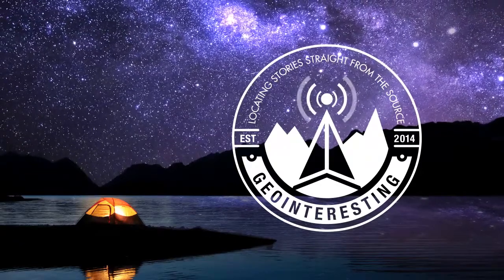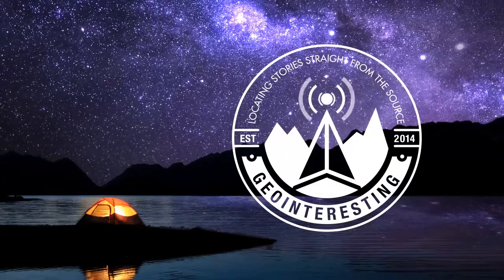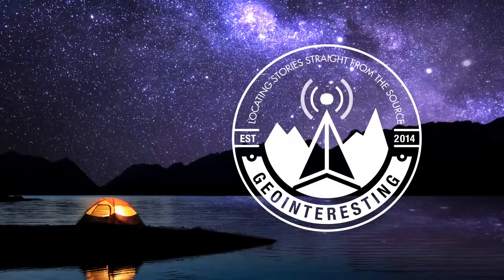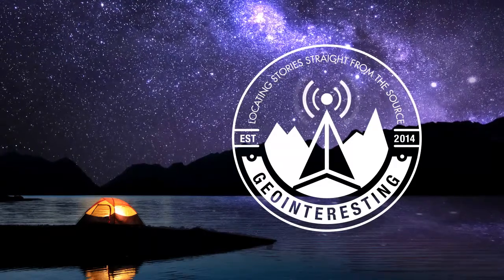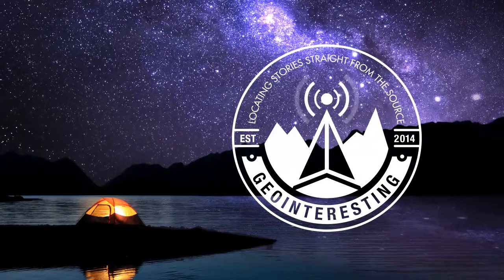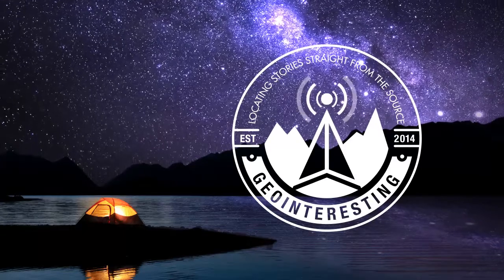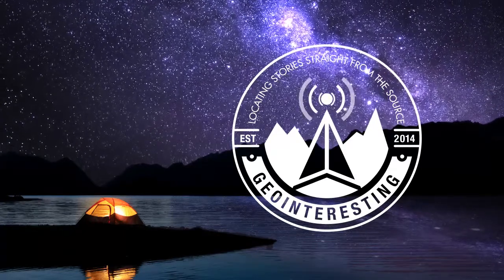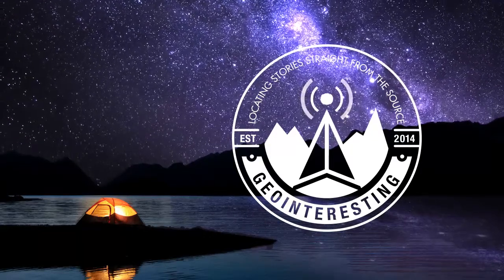Thanks for joining the National Geospatial Intelligence Agency for another episode of our podcast, Geo-Interesting. We'd love it if you would rate and review us on Apple Podcasts, and this is one case where an intelligence agency wants you to spread the word — tell a friend about Geo-Interesting. Look for us on your preferred podcasting platform, on YouTube, or read a transcript of this episode at NGA.mil. This episode's music was courtesy of Lee Rosevere from his album Music for Podcasts Volume 1, available on the Free Music Archive.